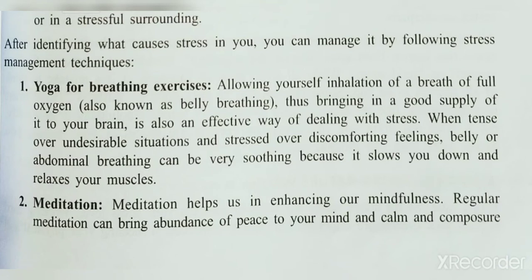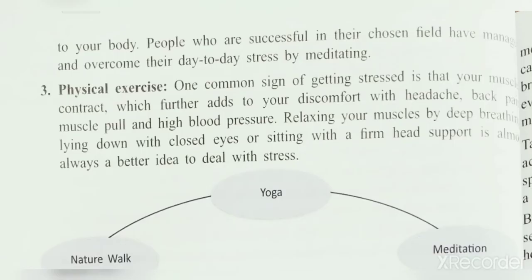The second technique is meditation, which helps in enhancing mindfulness. Regular meditation can bring an abundance of peace, calm, and composure to your mind. People who are successful in their chosen field have managed and overcome their day-to-day stress through meditation. Even those experiencing high stress in business or any professional field use yoga and meditation to come out from stress.